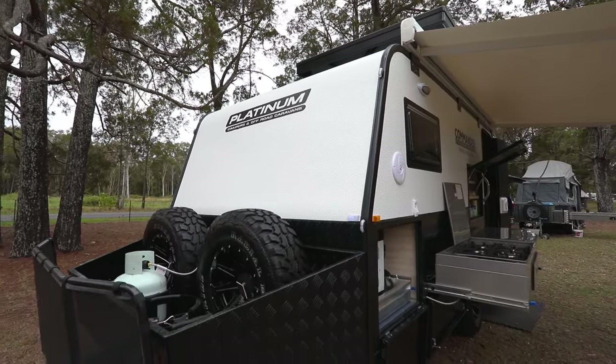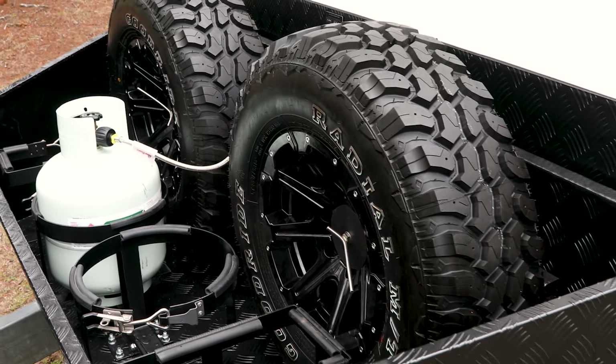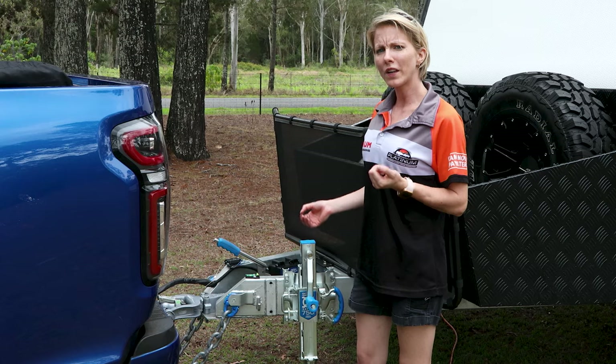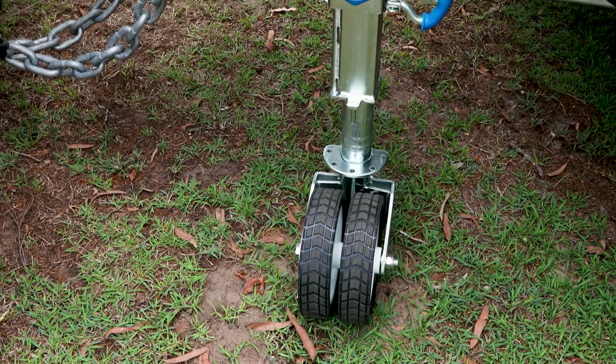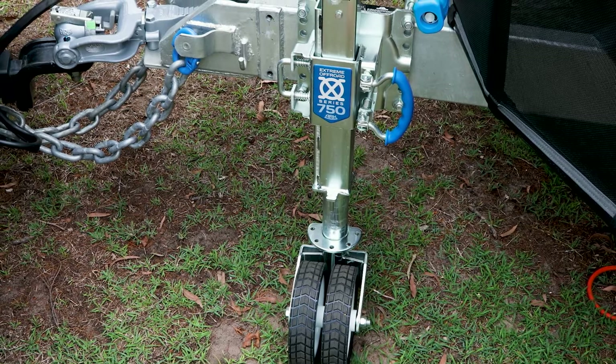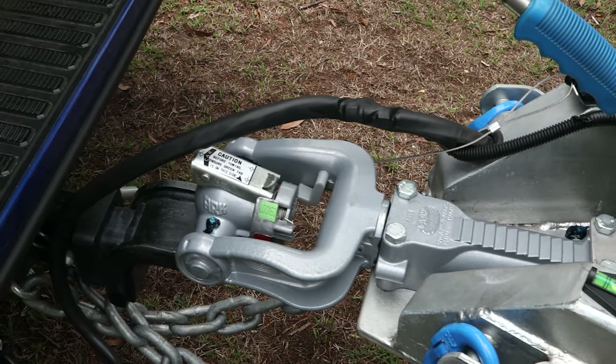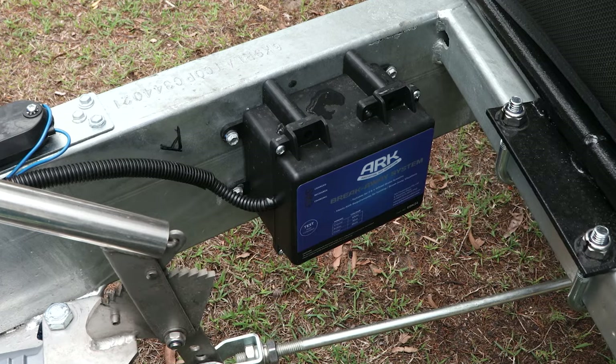At the front of the Commander we have two spare wheels, two jerrycan holders and two gas bottle holders. Now let's look at the drawbar features — we have our extreme off-road 750 kilo jockey wheel. We're running our three tonne articulated arc off-road ball hitch and our arc breakaway system.